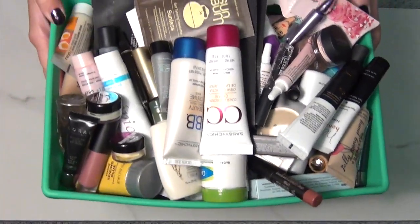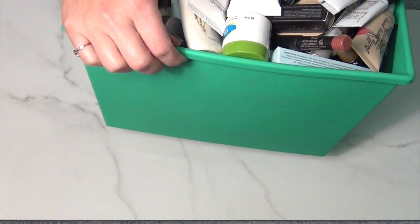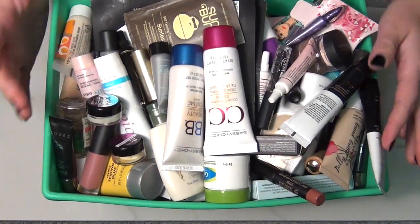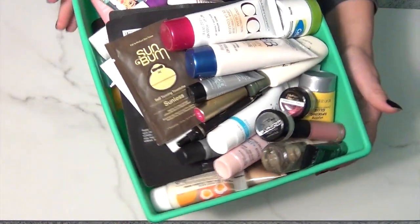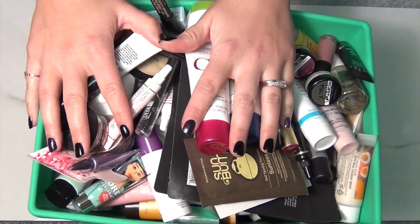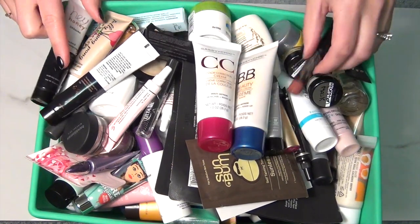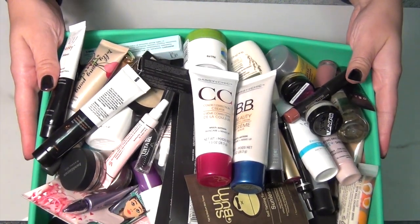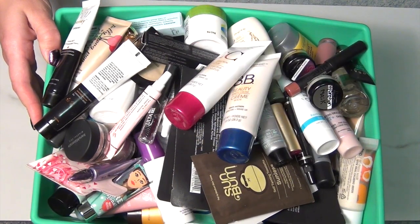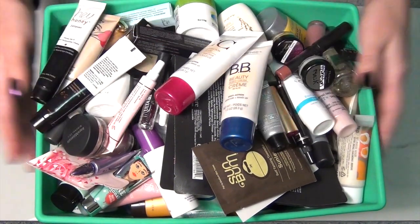Okay guys, this is my bucket of samples. Holy crap, that's a lot. Look how tall that bucket is — this is seriously my hand tall. And I'm already losing stuff. So anyways, this is what I'm going to be going through. I'm going to separate this all out into makeup, skincare, hair care, and then random. I don't know if I'm going to have much in the random pile because I feel like all of these items really fall into those categories. So I am going to separate these and see where we go from there.